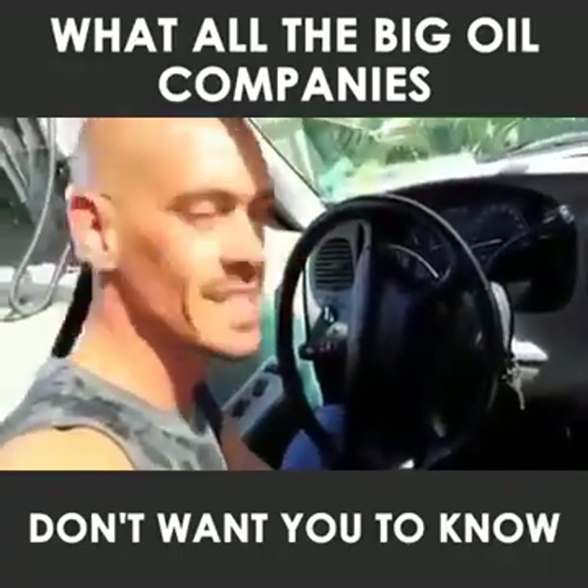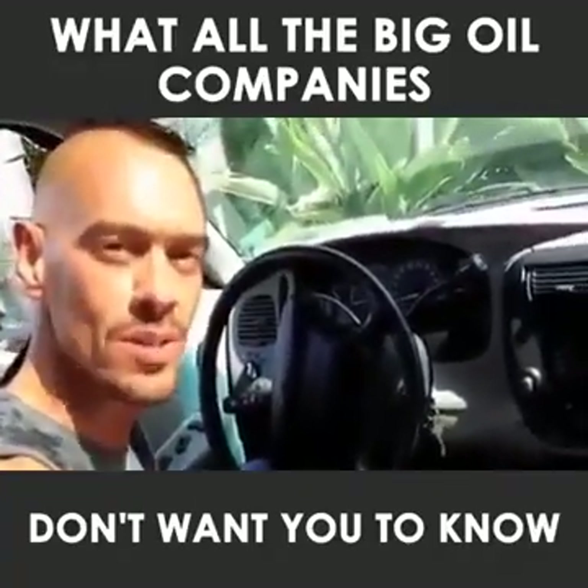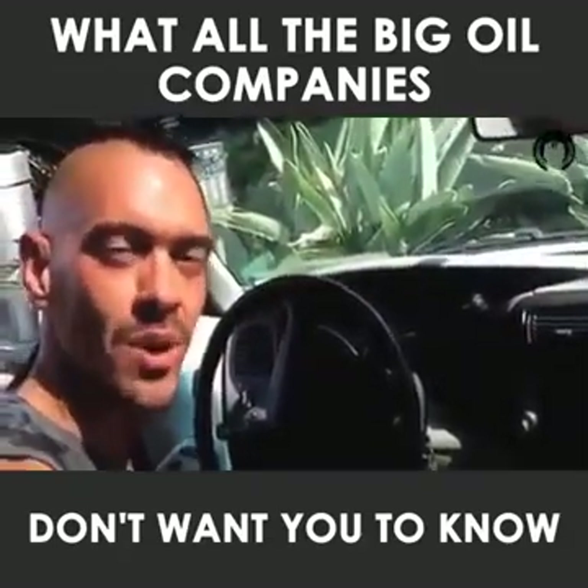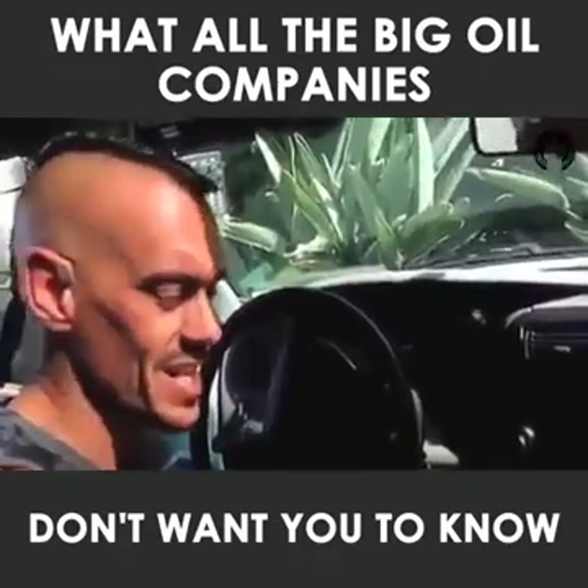Hi, my name is Grant, and this is a 1998 Ford Explorer Sport. Now, I'm not sure if you're familiar with Ford's Explorer line, but they have a reputation of being horrible gas guzzlers. And I can actually attest to that.